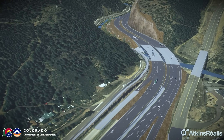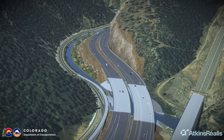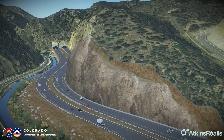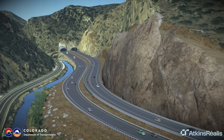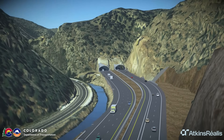Rock scaling and blasting is required in several locations, including a large rock cut to facilitate roadway realignment, resulting in a more gentle curve to improve safety and travel speeds on I-70. The project includes many environmental mitigations to enhance wildlife connectivity, air and water quality, stream conditions, and recreation.